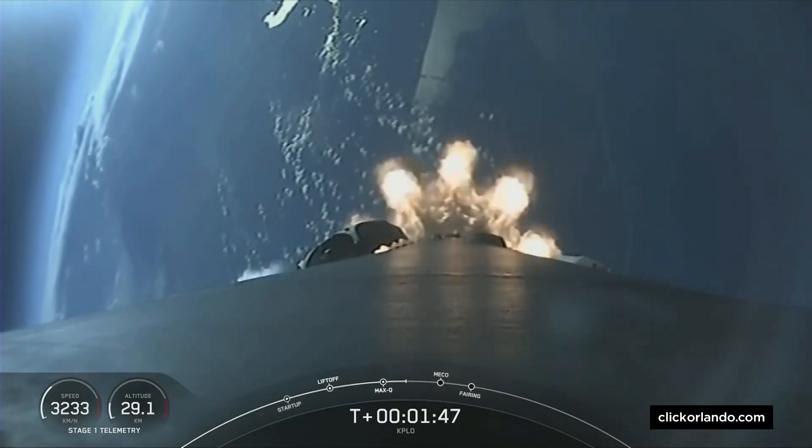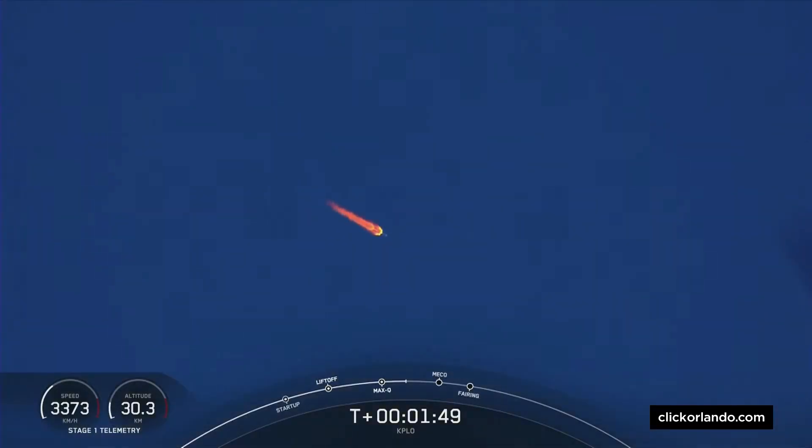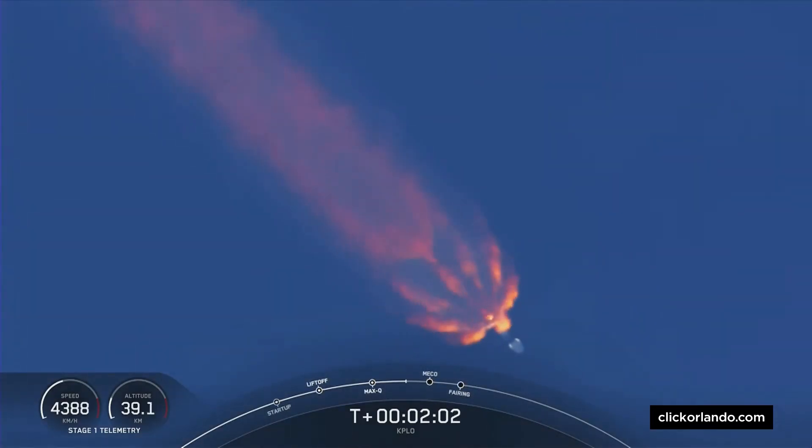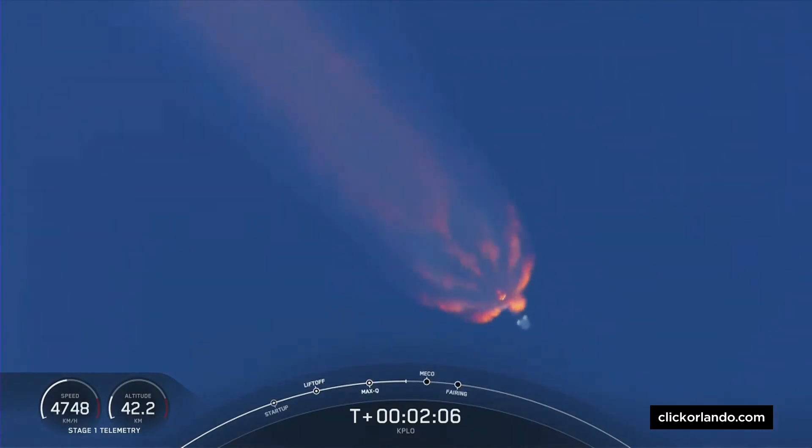Stage separation is where the first and second stages will separate from one another. The first stage will make its way back to our drone ship to attempt its sixth landing, and the second stage will continue with SES-1, which is where the Merlin vacuum engine on the second stage will start up and continue to propel our KPLO satellite to its desired orbit.